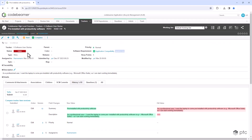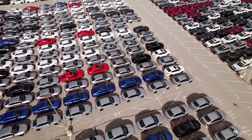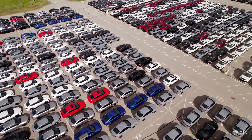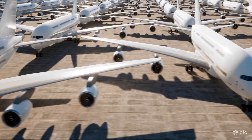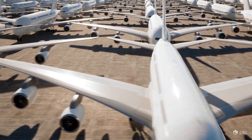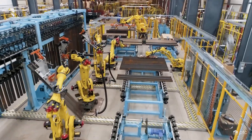Codebeamer helps cut development times in the case of a diversified product line. Building several product variants doesn't have to mean rising development costs. PureVariants coupled with Codebeamer helps you optimize the reuse of engineering assets, avoid redundant work, and cut product development time and costs.